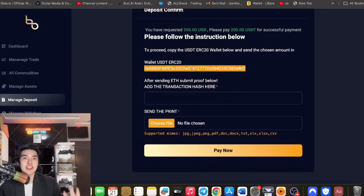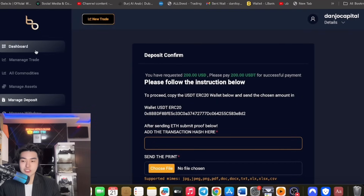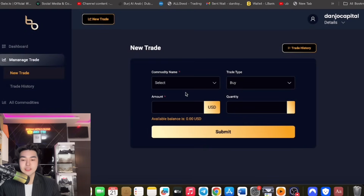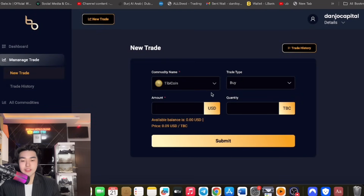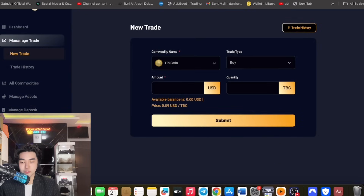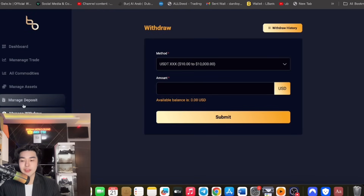Copy this address from your exchange — if you're using MEXC or Bybit, just click withdraw USDT TRC20. Submit the hash proof and screenshot the proof of withdrawal. They will check it. Click pay now. Once processed, you can trade it on the new trade tab — just select TB coin and buy it. That's how easy it is. You can also manage withdrawal anytime by selecting the payment method and the amount.